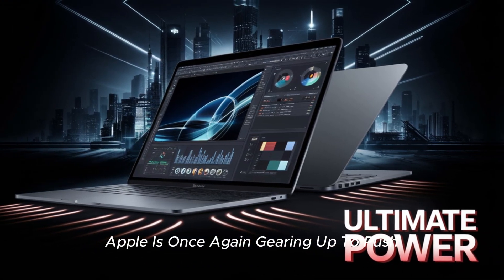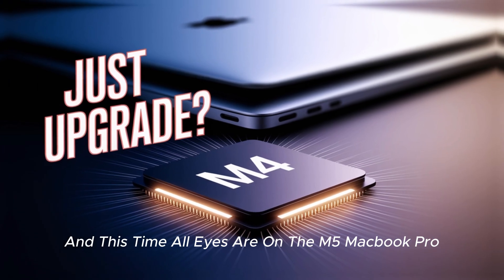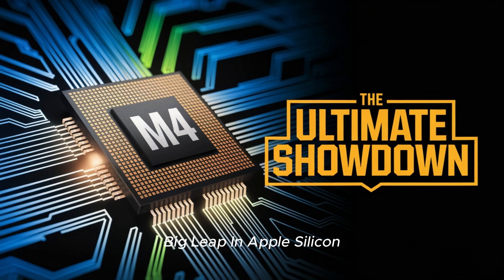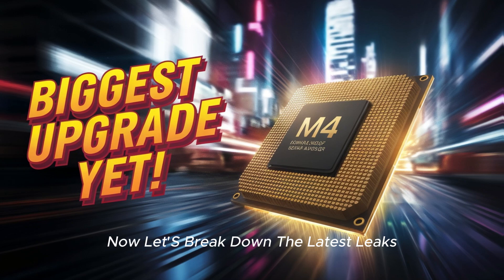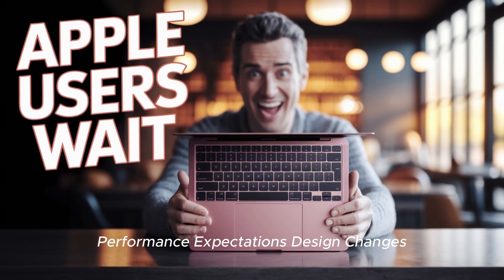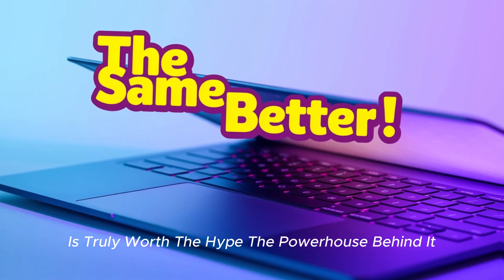Apple is once again gearing up to push the boundaries of its MacBook lineup, and this time all eyes are on the M5 MacBook Pro. If you've been holding out for the next big leap in Apple Silicon, you're probably wondering: is the M5 worth the wait, or should you upgrade now? Let's break down the latest leaks, performance expectations, design changes, and pricing details to see if Apple's upcoming powerhouse is truly worth the hype.